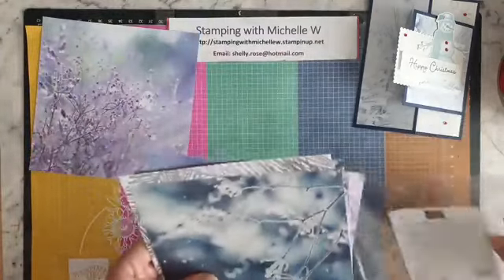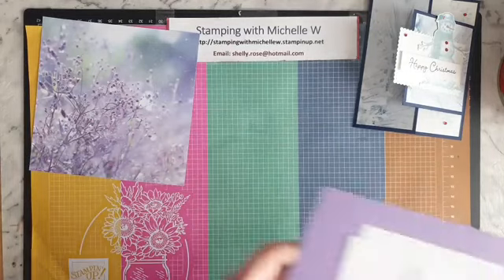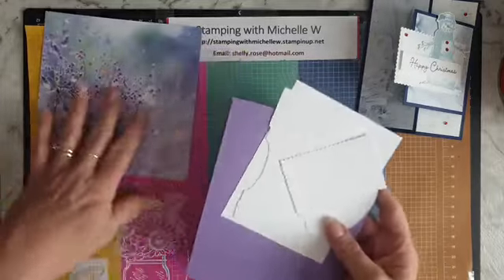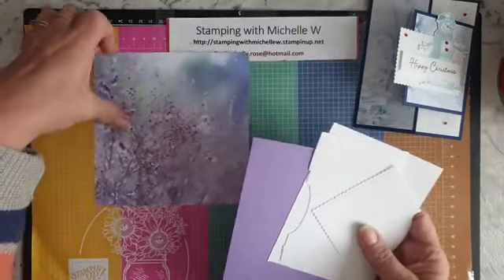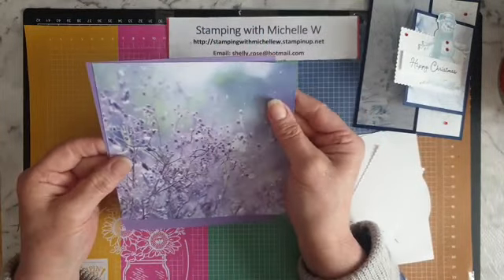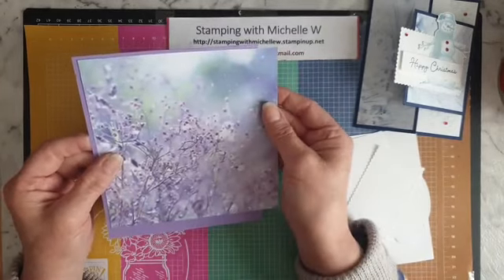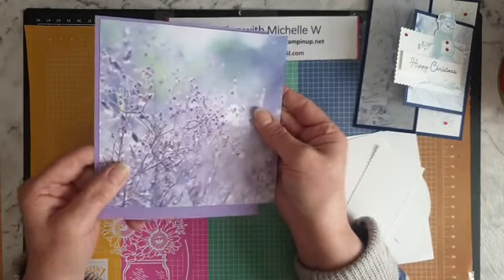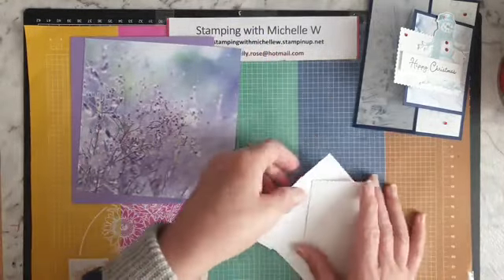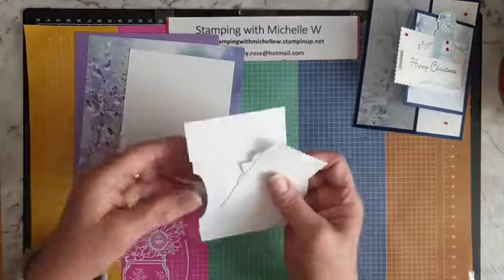I've already got most of my pieces pre-cut, so I just need to cut my Designer Series Paper down. That'll go nicely as the background. I've already pre-cut the piece that goes on the inside, and I've got a piece for my snowman.